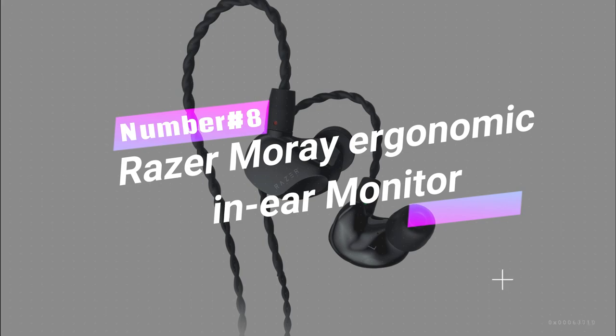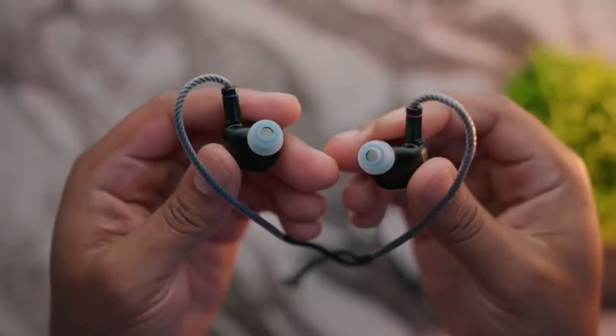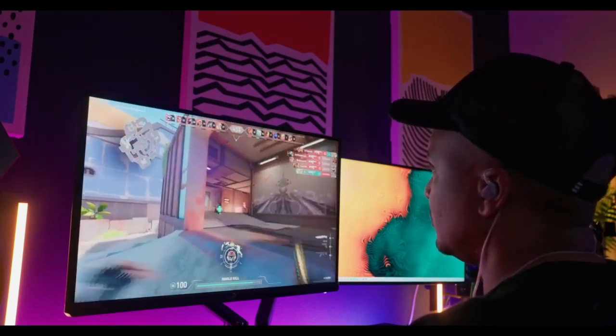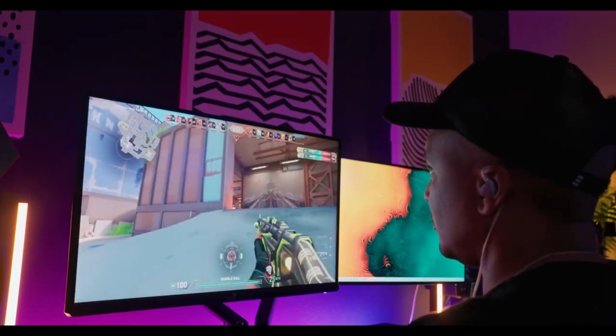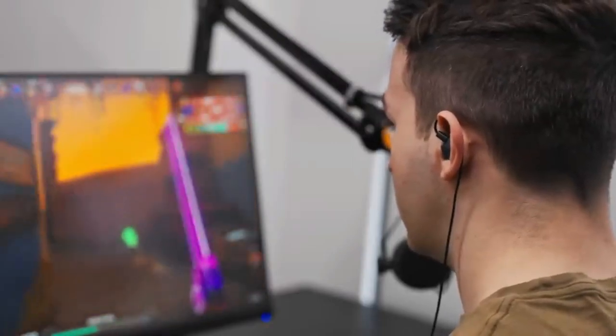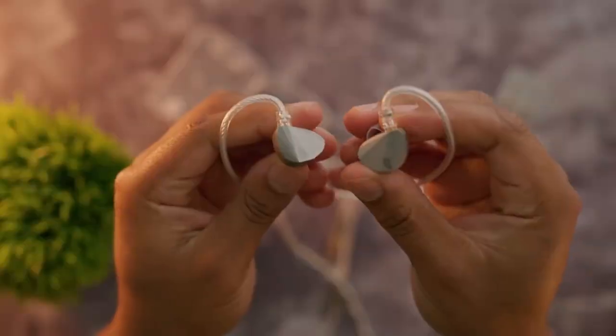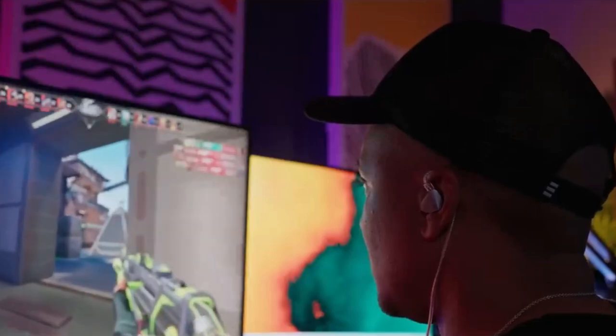Number 8: Razer Moray Ergonomic In-Ear Monitor. Immerse yourself in gaming nirvana with these, packed with features to elevate your streaming experience to the next level. You can enjoy crystal-clear vocals, distortion-free audio, and a wide soundstage for a true-to-life experience. The balanced armature and dynamic drivers deliver crisp trebles and deep bass, making your gaming experiences truly epic.